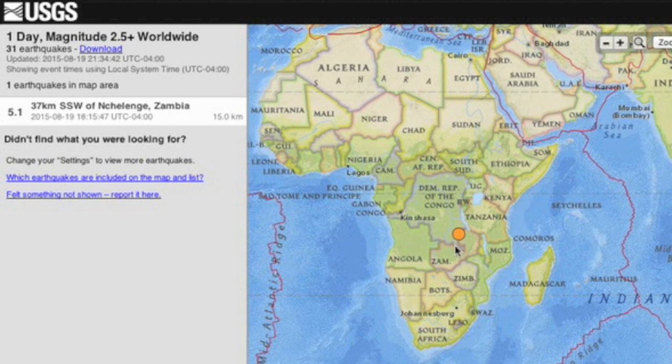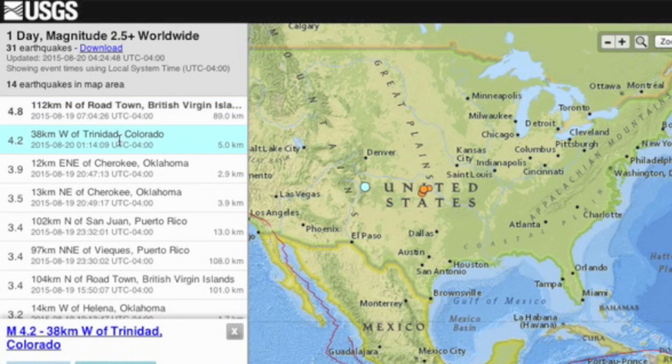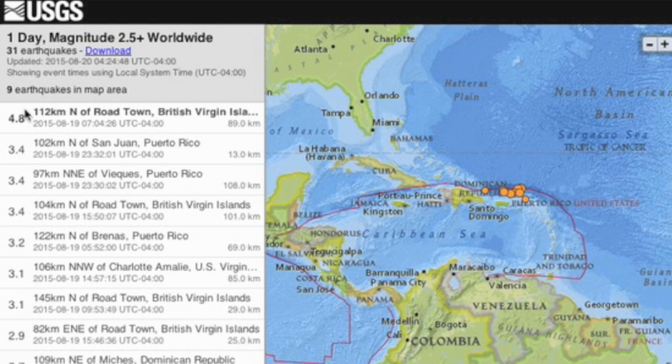The most interesting quake of the day was in Zambia. We do not see many four-pointers in Colorado, and we had a potential earth spot rumble way above average amidst a swarm in the Virgin Islands.